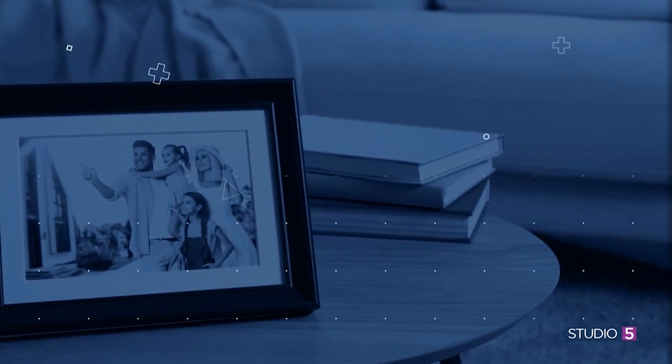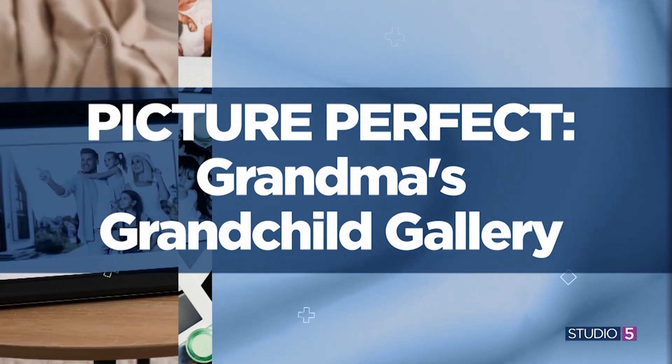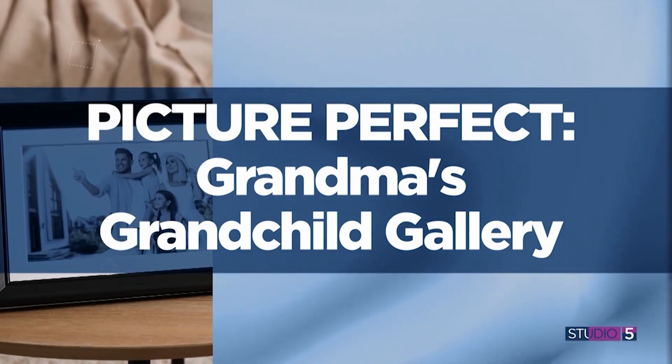You know you're at Nana's house when you see your photos proudly displayed — maybe on the refrigerator, or in the case of my Grandma Joe's, fanned out and framed across the coffee table. It's a welcoming and comforting feeling, and a heartwarming display of love that grows with each grandchild who enters the family. Today we're sharing creative ideas to build more beauty and purpose to your grandchild gallery.